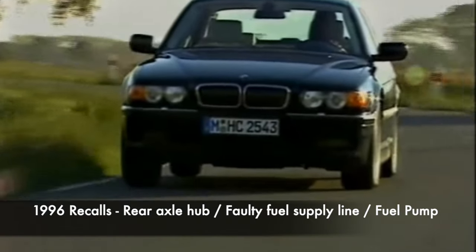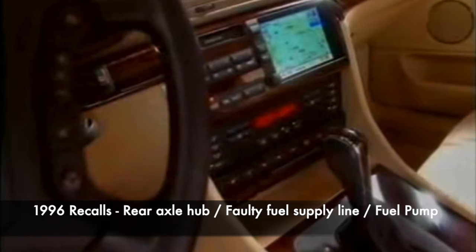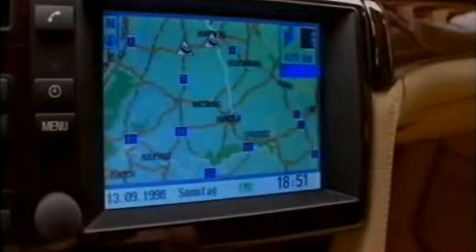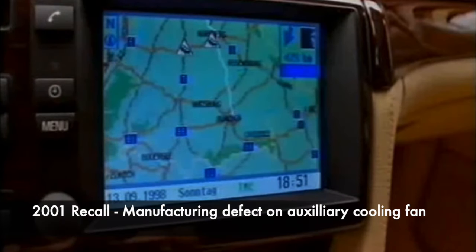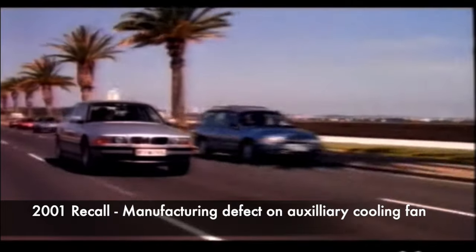Three recalls were made in 1996: these were for the rear axle hub, faulty fuel supply lines for engines coded M60 and M73, and the fuel pump. In 2001, a recall was issued due to a manufacturing defect on the auxiliary cooling fan, which could cause the fan to fail and risk an engine overheat situation.